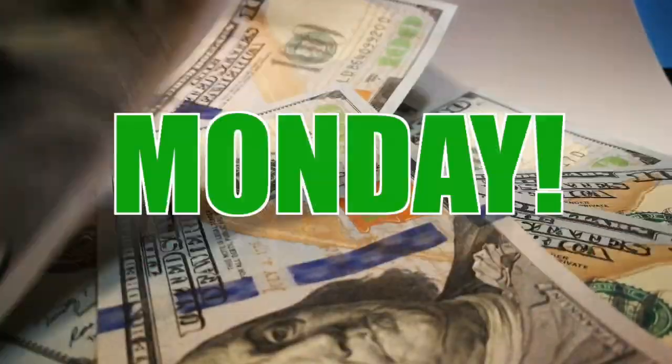Welcome to this Money Saver Monday at Jack Burford Chevrolet. Hi, my name is Brooke and I wanted to show you one of our Money Saver Mondays.